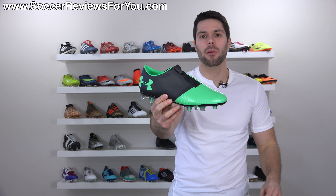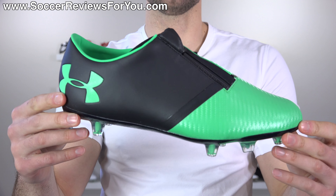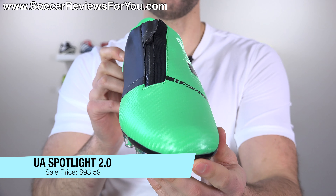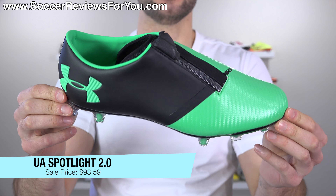Normally on this channel when I feature the Under Armour Spotlight 2.0, aka the zipper boot, it's because I'm making fun of them. However, this time around, they are actually on sale for over 50% off. Instead of the normal $220 retail price, you can get them in two different colorways right now for $93.59.